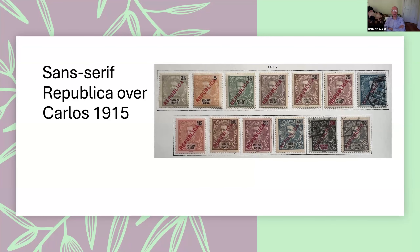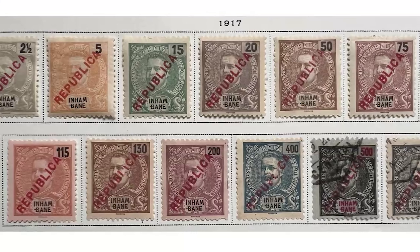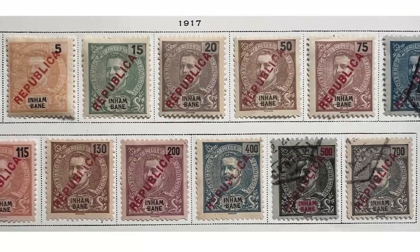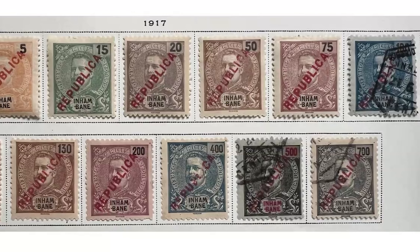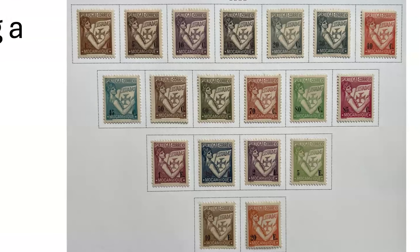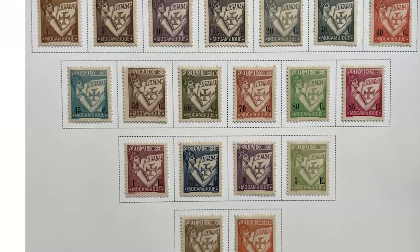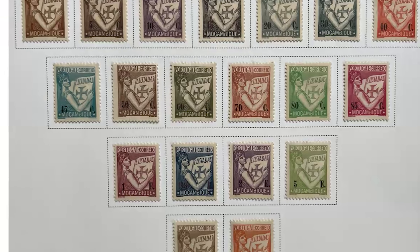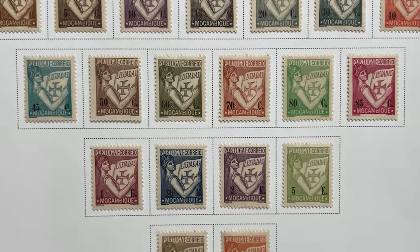Here's an example of the sans-serif 'Republica' overprints — not as common as those with serifs. You can see a whole series for Inhambane, part of Mozambique. The next issue was only for Portugal and Mozambique — this is Portugal looking at the Lusíadas, the famous epic poem about Portugal. Only Mozambique had this set along with Portugal itself.